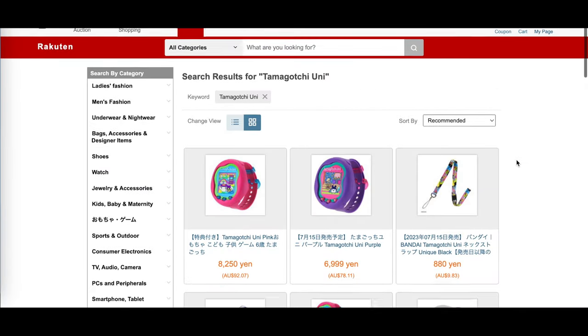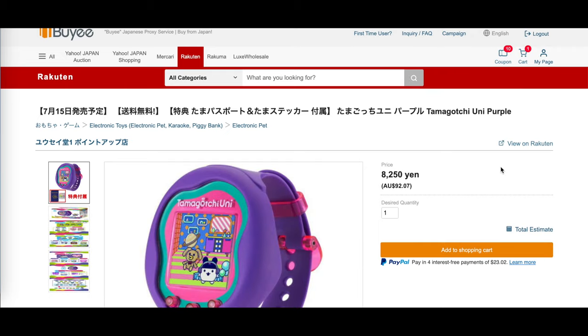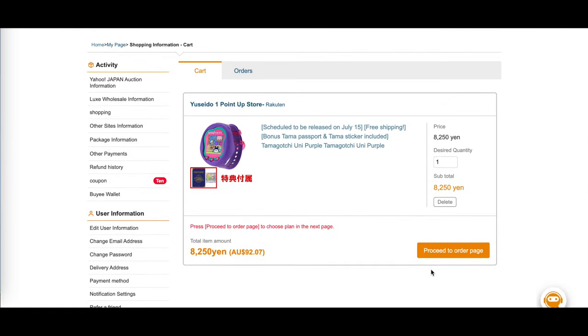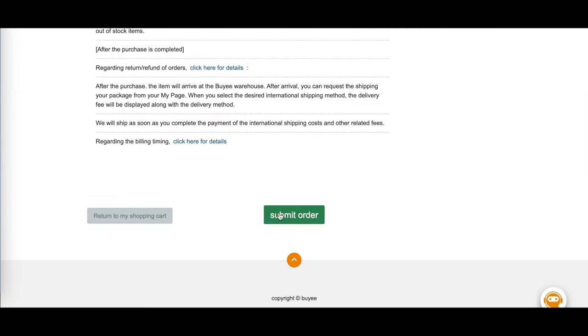On the Rakuten search engine, type in Tamagotchi Uni. Once you hit search, you'll be shown many different listings and you'll see that the prices have been converted to your local currency, which is very helpful. Once you find the listing you want to purchase, click add to shopping cart. From the shopping cart, click proceed to order page for the item you want to pay for. Once you've reached the checkout page, decide whether you want to purchase an insurance plan for your package, check the fee breakdown at the bottom, and once everything is okay, simply click pay.